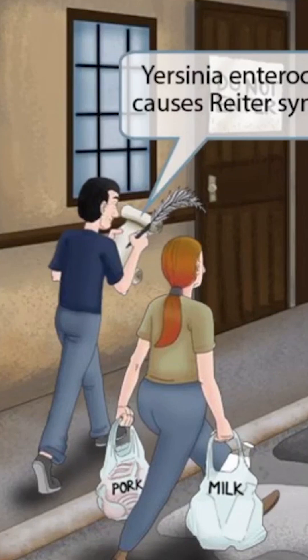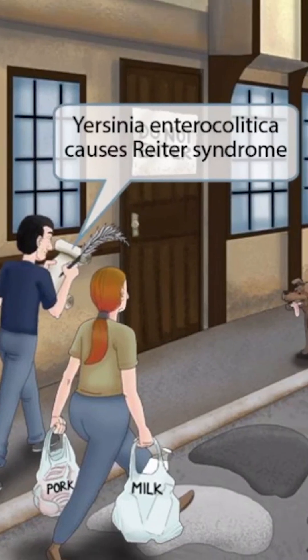We've also shown him writing on the notepad to help you remember that this bug causes Reiter's syndrome — so writing for Reiter's syndrome.